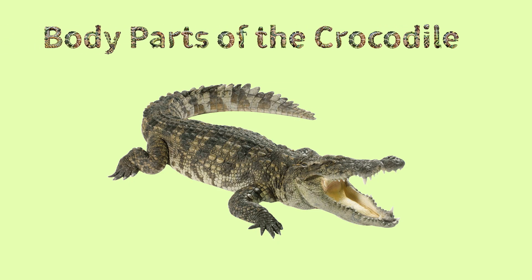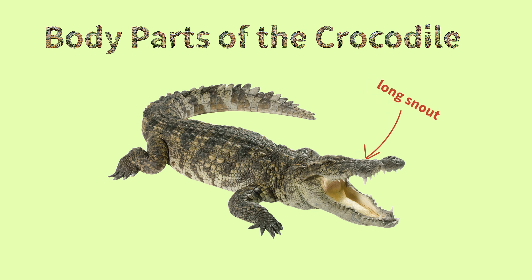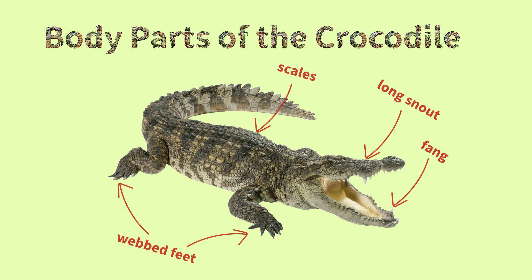Body parts of the crocodile: long snout, fang, scales, webbed feet, tail.